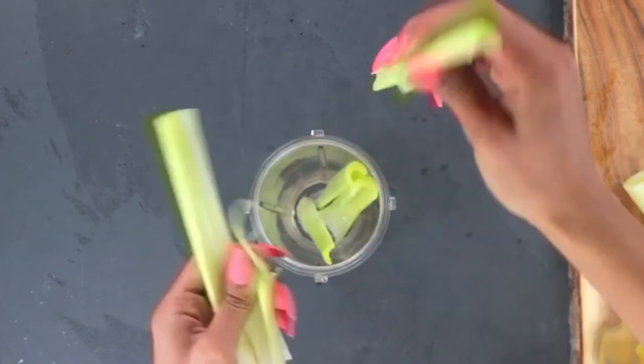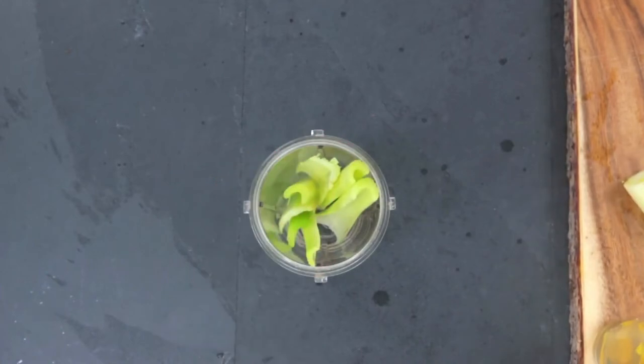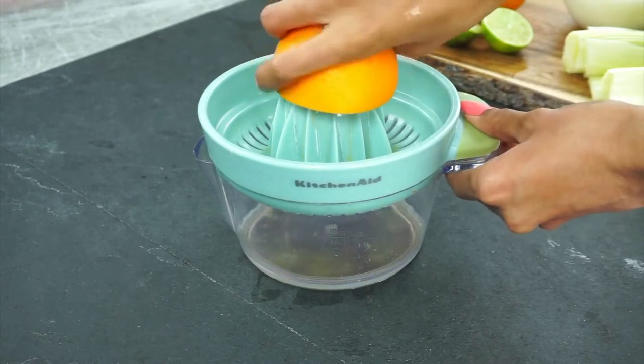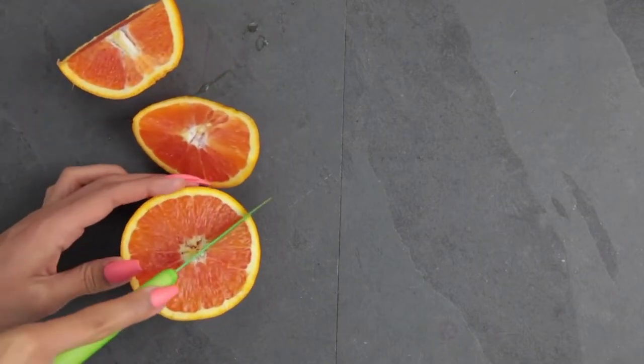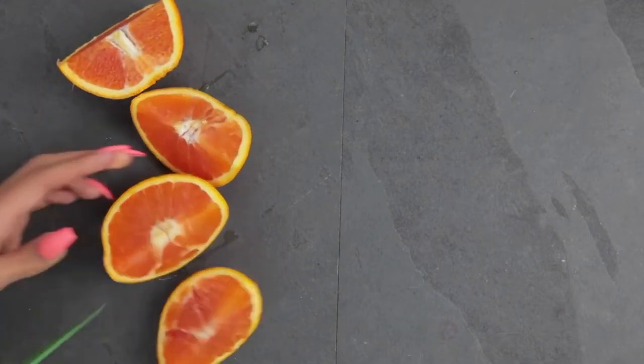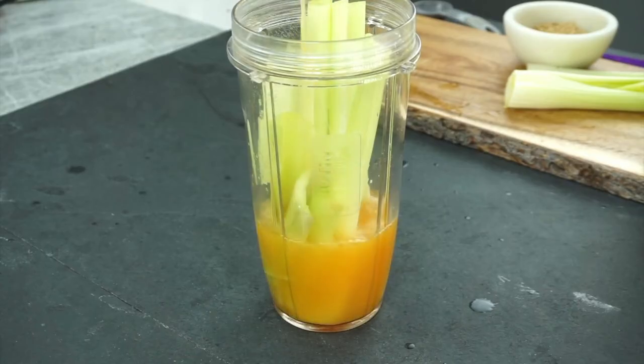I put anywhere from five to six stalks of celery in my juice, broken in half depending on their size. For liquid, I add fresh-squeezed orange juice — one orange can offer 116% of the daily recommended dose of vitamin C, which is super important for boosting your immune system and keeping away colds and flus. I typically use one to two oranges, and you can also mix this with water.